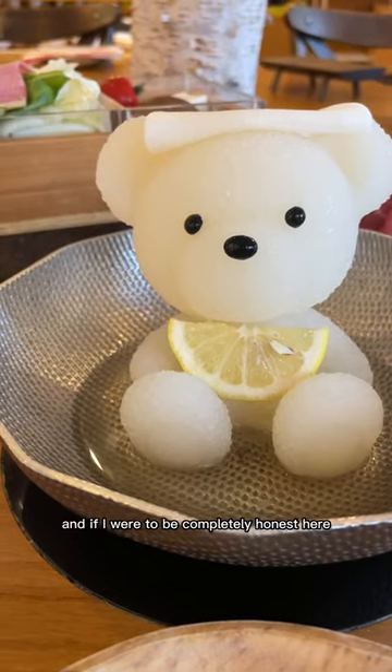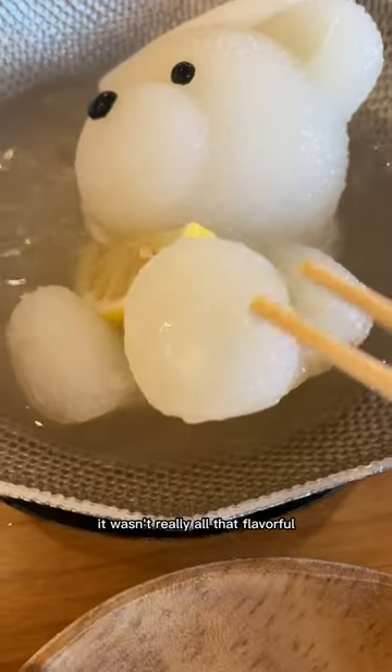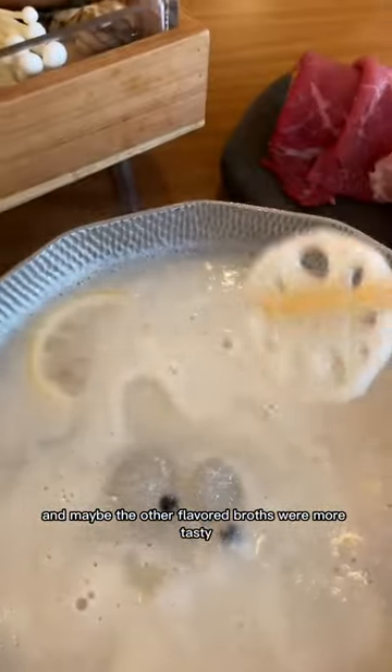I ended up getting the soybean one, and if I were to be completely honest, it was not that great. It wasn't really all that flavorful, portions were actually quite small, and it was really expensive as well. I will say that they really had their aesthetics down though, and maybe the other flavored bears were more tasty.